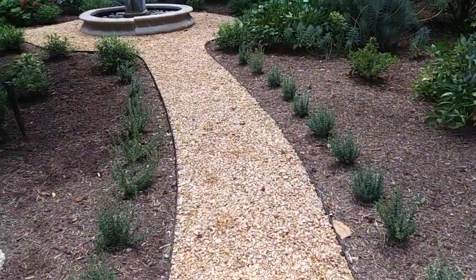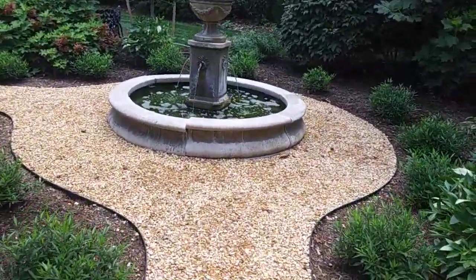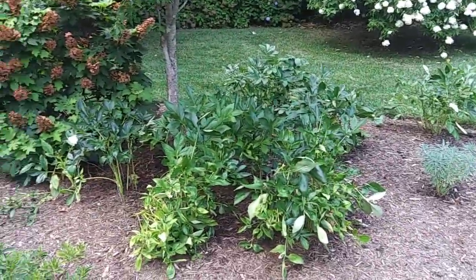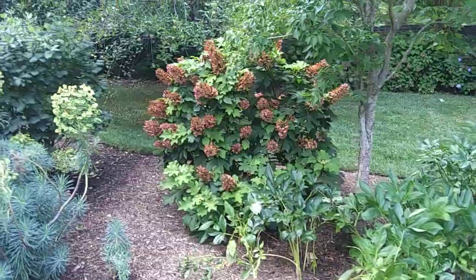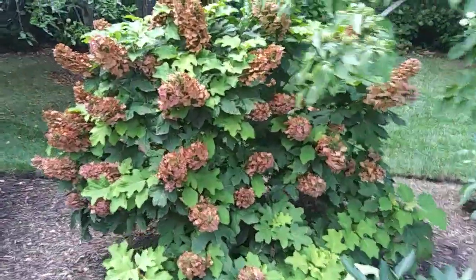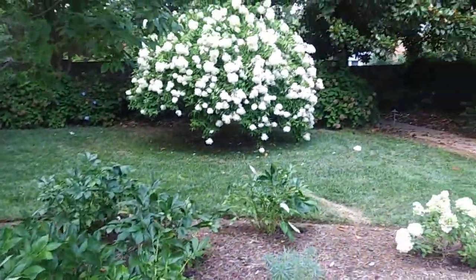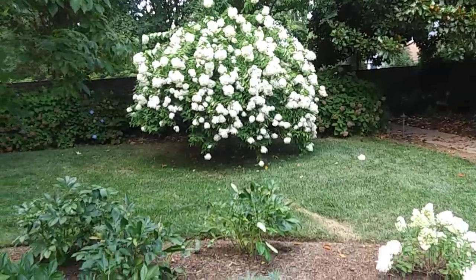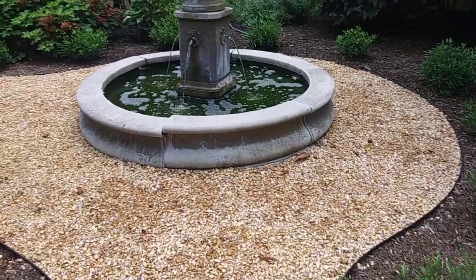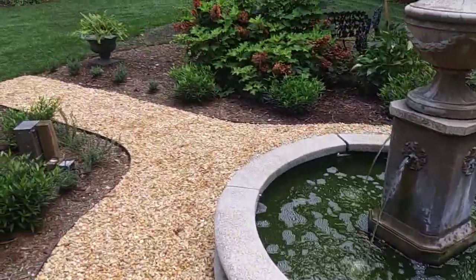In the center there is a fountain, and we have other plants with different shades of green. The oak leaf hydrangeas have a rustic fall color, just welcoming you right into fall. We have this giant hydrangea here as we go through the bed.